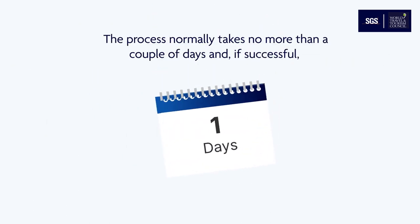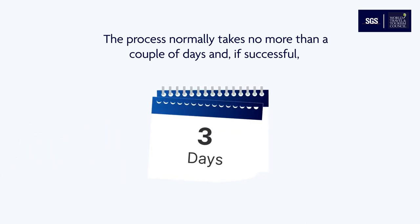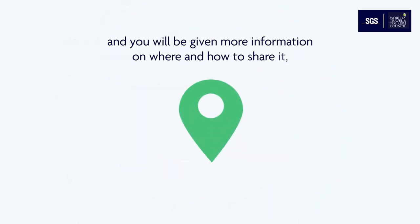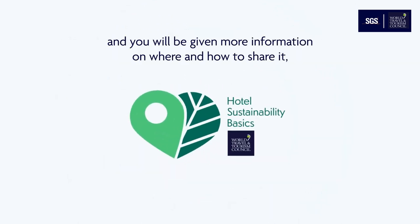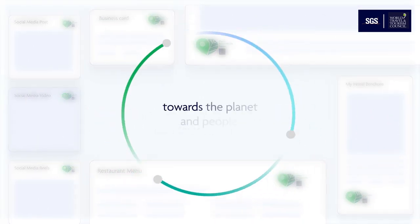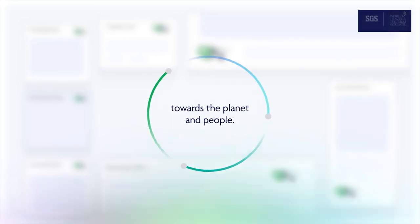The process normally takes no more than a couple of days, and if successful, a link will be sent to you by email to download the hotel sustainability basics logo, and you will be given more information on where and how to share it — showing your guests the commitments you have started making towards the planet and people.